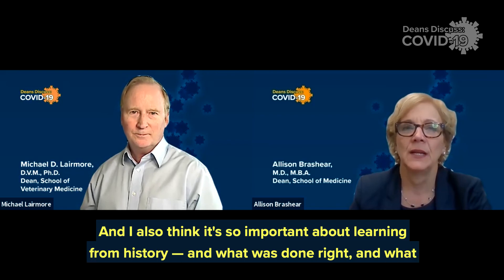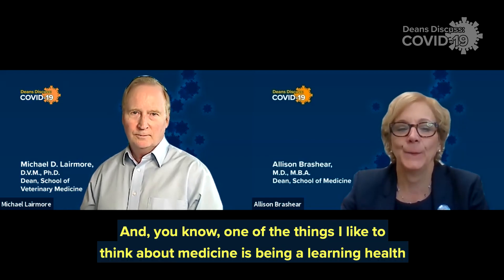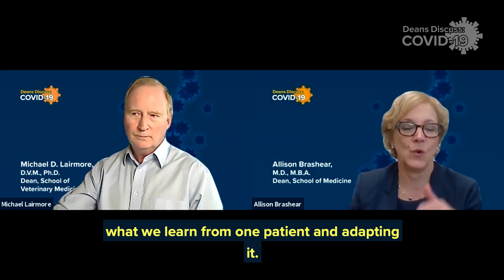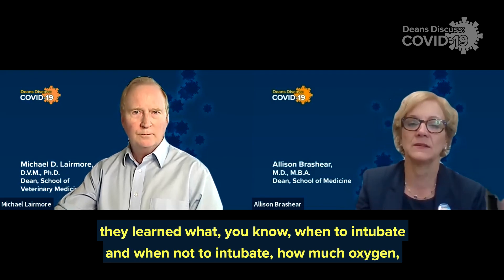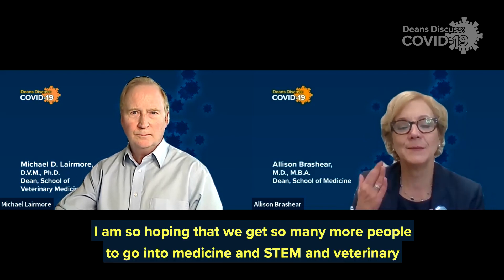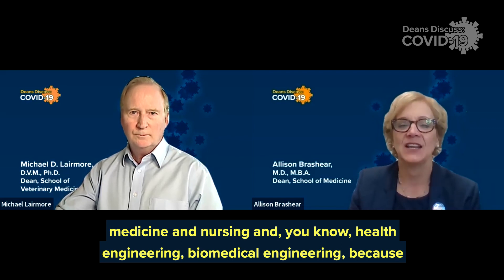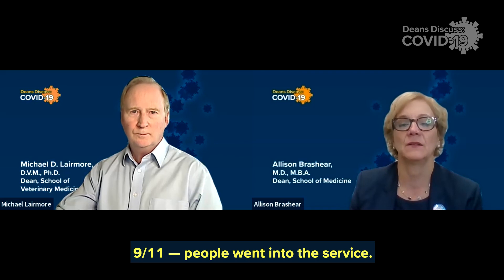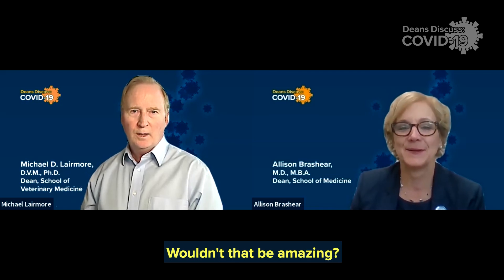Learning from history — what was done right and what wasn't done right — is so important. I like to think about medicine as being a learning health system, and we are really living into that because we're learning every day. We're taking what we learned from one patient and adapting it. Early on there was this issue about the way ventilators were set, and they learned when to intubate and when not to intubate, how much oxygen, et cetera. I am so hoping that we get so many more people to go into medicine and STEM and veterinary medicine and nursing and biomedical engineering. It's kind of like 9/11: people went into the service — that's how they decided to give back. I hope we get a bunch of students to come into medicine because they want to stamp out the next pandemic. Wouldn't that be amazing?